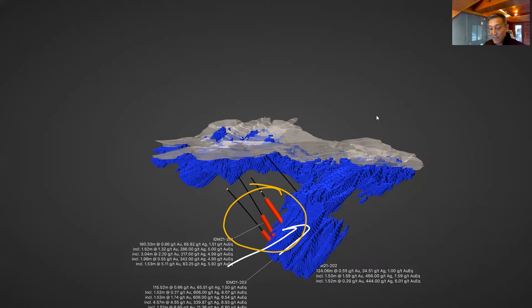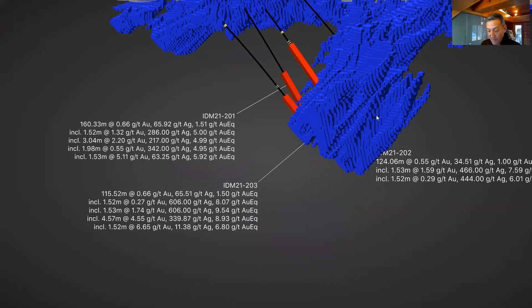To read off some of these intercepts: 1.51 grams per tonne gold over 160.33 meters, and 1.0 gram per tonne gold equivalent over 124 meters. There's some really spectacular high grades in there — 339.87 grams per tonne silver, 4.5 grams per tonne gold over 4.57 meters. There are some 300s and 400s of silver specifically, so there's a lot of silver in this part of the deposit.